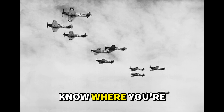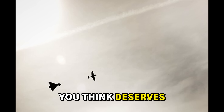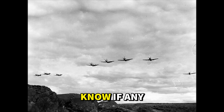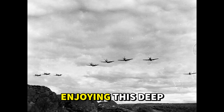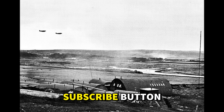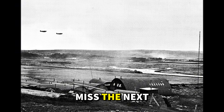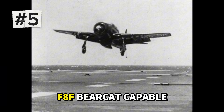Before we get to the top 5 fastest fighters, I'd love to know where you're watching from and which of these aircraft you think deserves the number 1 spot. Drop a comment below and let me know if any of these rankings surprise you. And if you're enjoying this deep dive into World War II aviation, hit that subscribe button so you don't miss the next one.